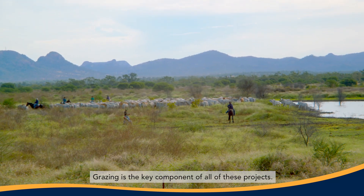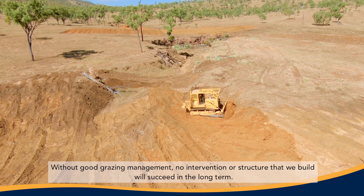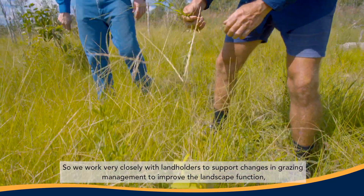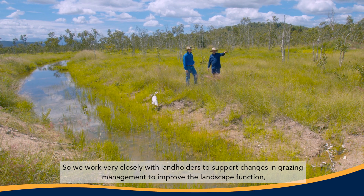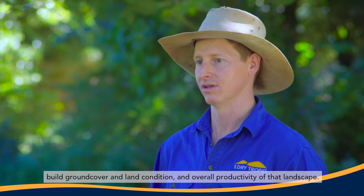Grazing is the key component of all of these projects. Without good grazing management, no intervention or structure we build will succeed in the long term. So we work very closely with landholders to support changes in grazing management to improve landscape function, build ground cover and land condition, and overall productivity of the landscape.